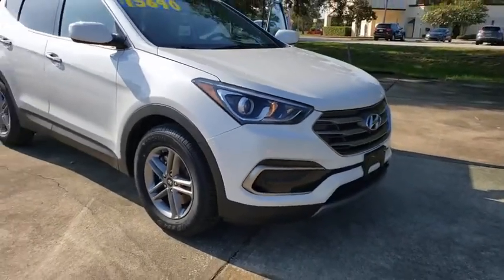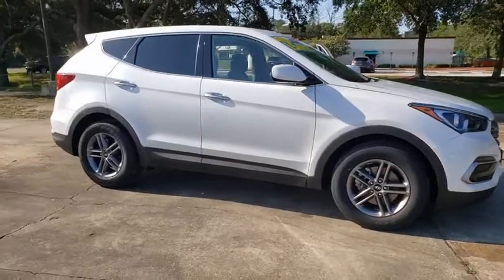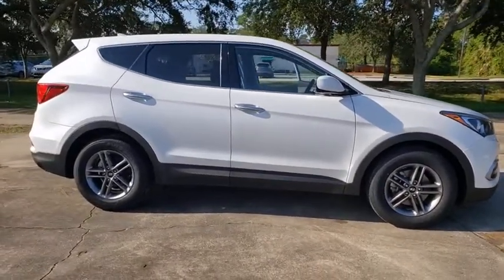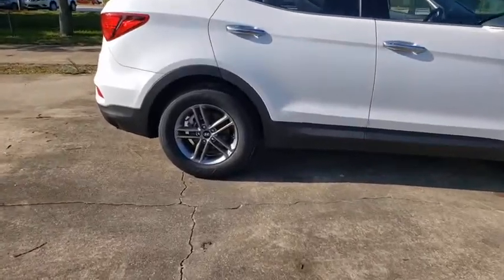We are pleased to show you the 2017 Hyundai Santa Fe. Style. Quality. Performance. Value. Need we say more? This vehicle has less than 65,000 miles.